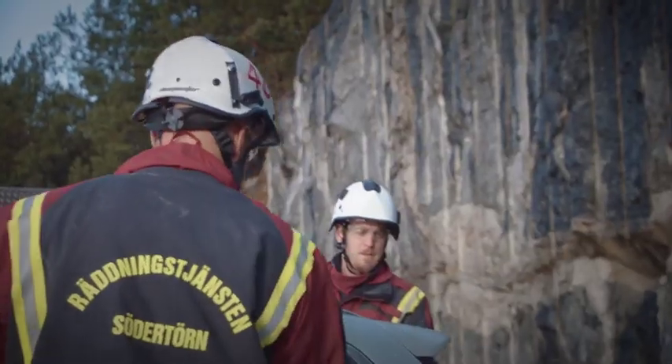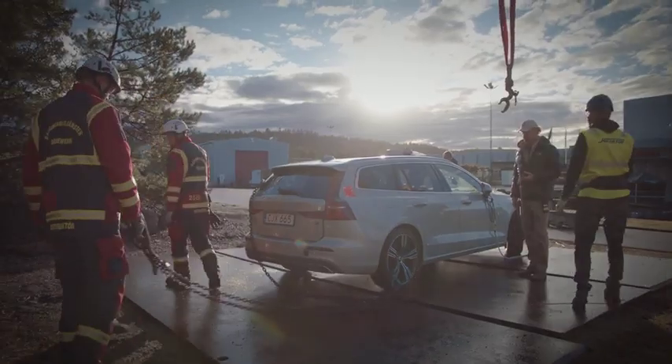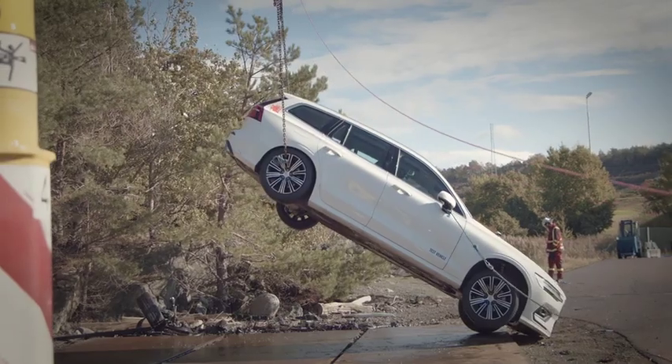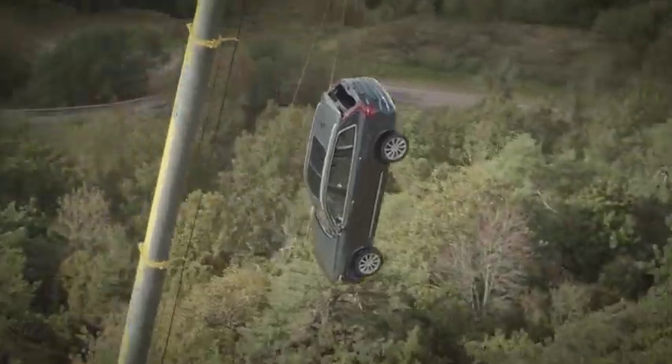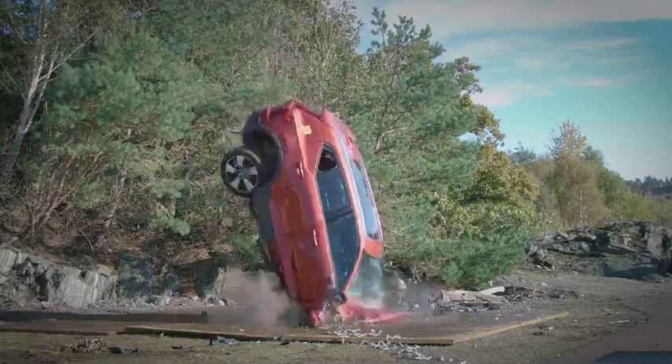A problem we have as a fire brigade is that when we train normally, we usually get our cars from scrapyards, and these cars are most often 10, 15, maybe 20 years old. They work very differently from the cars today regarding safety and hardness in the steel and how they work when we try to open them up. So therefore it's extremely important for us to work with new cars.